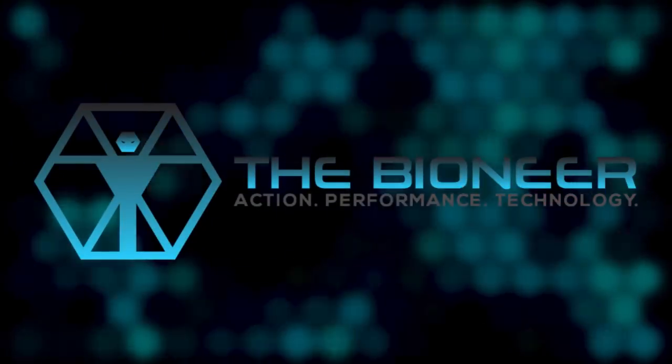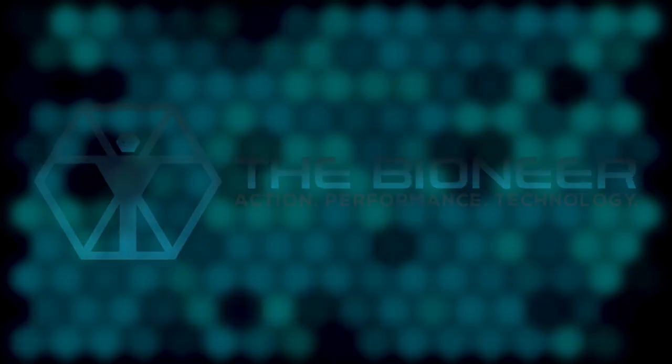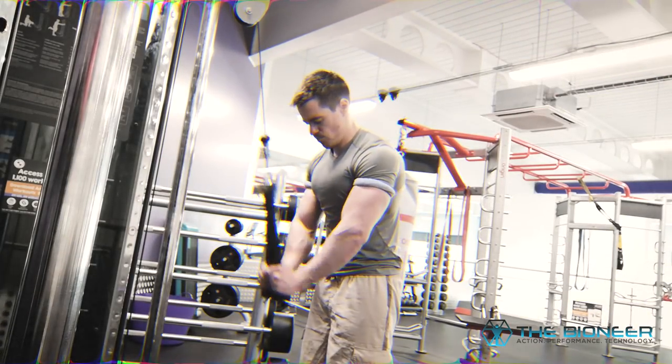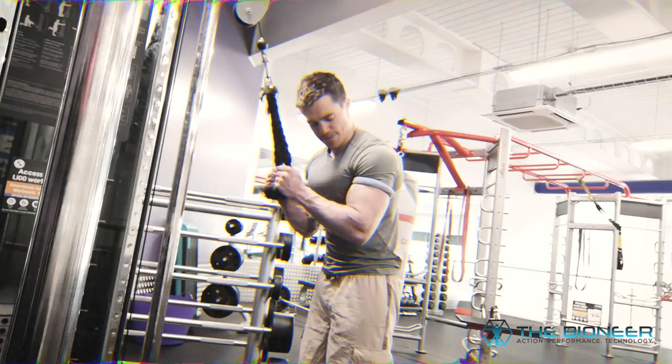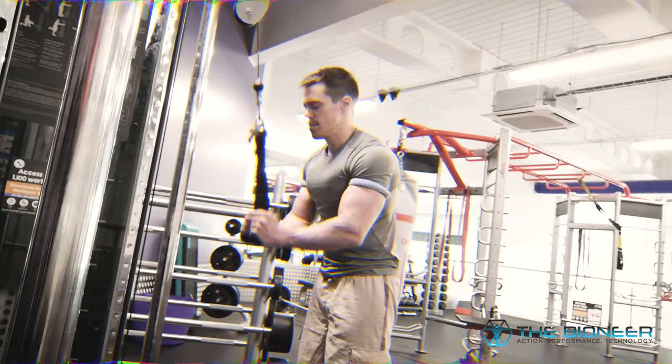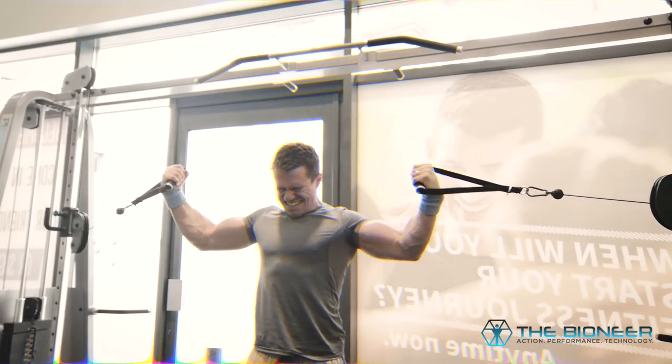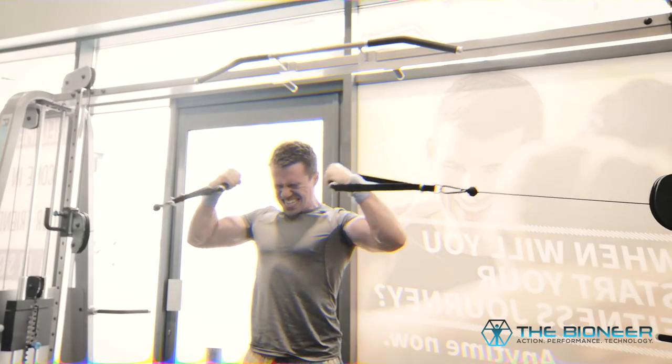In my video on tendon strength I explained that it might not actually make sense to think of individual muscles, but that we should rather consider them as muscle-tendon units. The two work together to such a degree that it's more useful to think of them as a single functioning unit. But perhaps it's folly to consider any part of the muscular system in isolation — or the body for that matter.